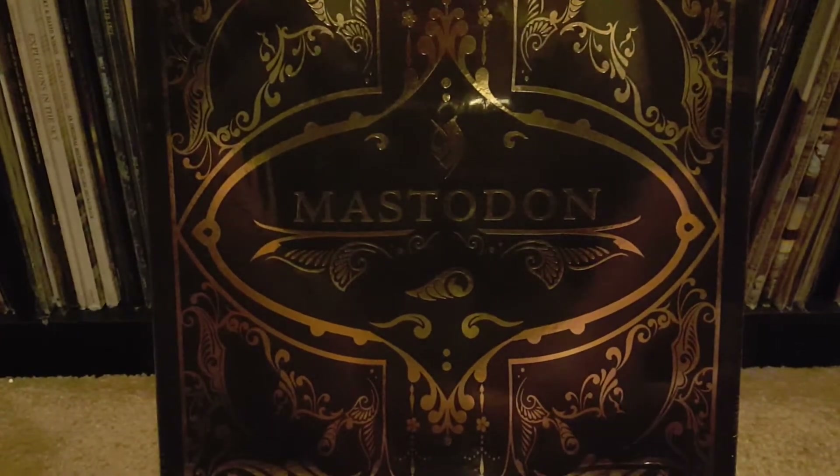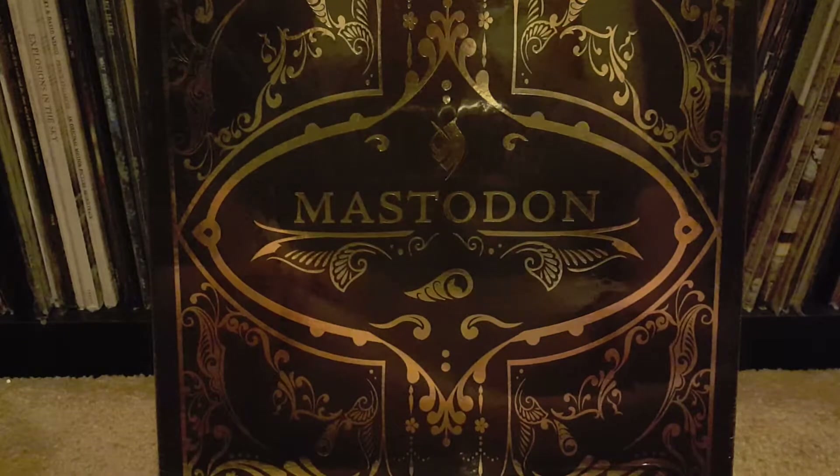Hey, BC. Hey, YouTube. I've got another unboxing I'm going to do tonight.